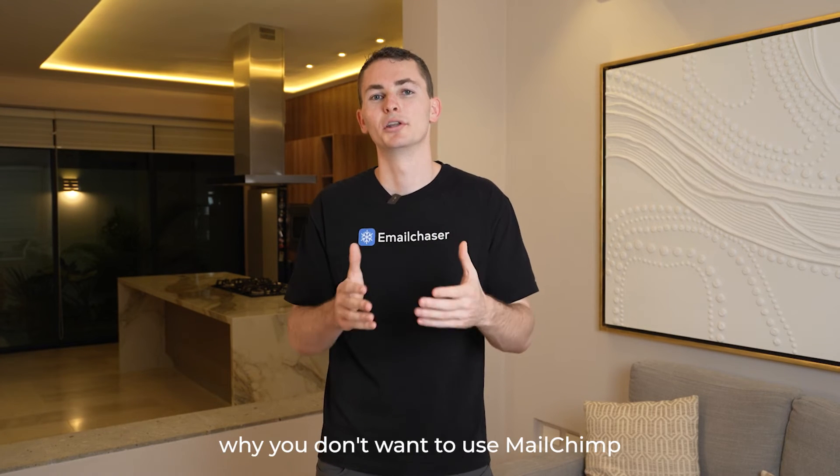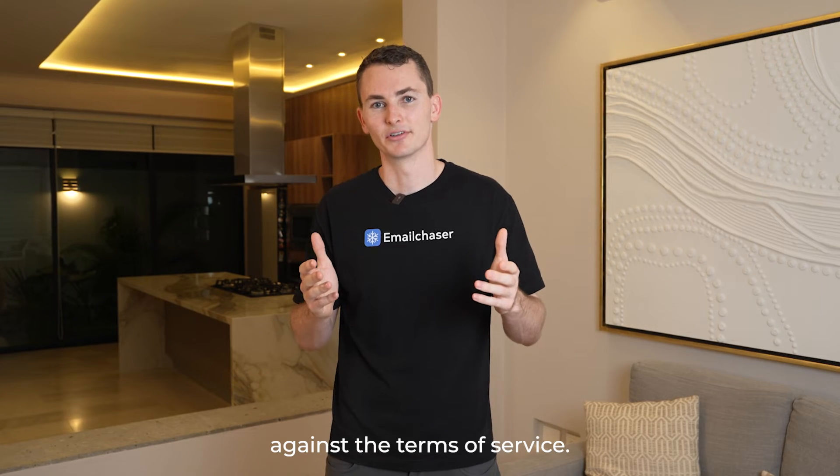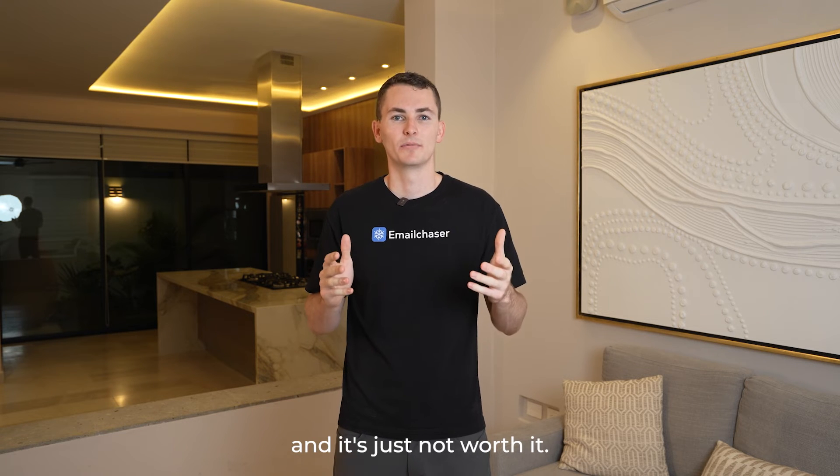The third and final reason why you don't want to use MailChimp to send your cold emails is because it's against the Terms of Service. You're not allowed to do it, they don't want you doing it, and as a result you're going to get your account banned — and it's just not worth it.